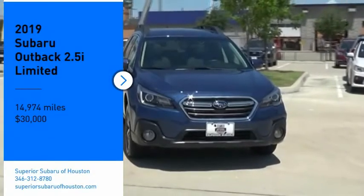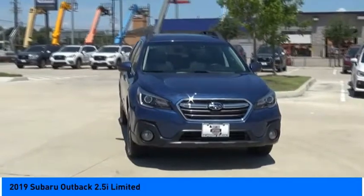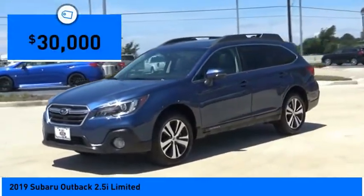Stop by and take a look at the 2019 Outback. Take the go-anywhere capability of all-wheel drive and plenty of room for cargo and companions and you've got the Subaru Outback. Let the adventure begin — and it's priced below $30,000.